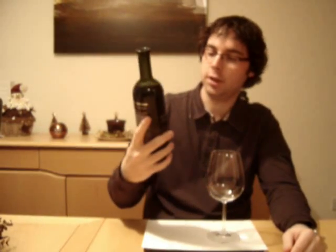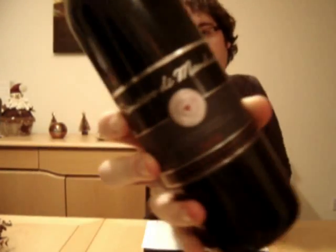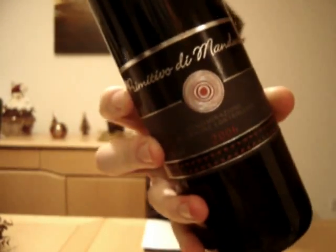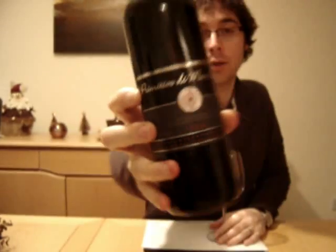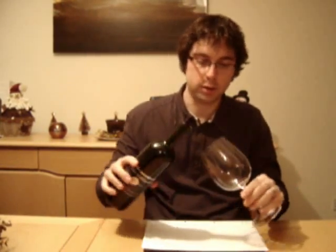So this is the Primitivo di Mondura 2006 from Lidl and this retails for a recession-busting $6.99. At $6.99, if it's any way good we could be away here. We're kind of one-all at the moment on the Lidl series — one good, one not so good. This was scored 82 points by Richard Banfield, who's the Lidl master of wine, so hopefully we'll see it meets those point scores.